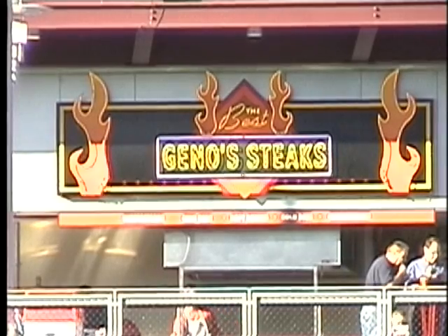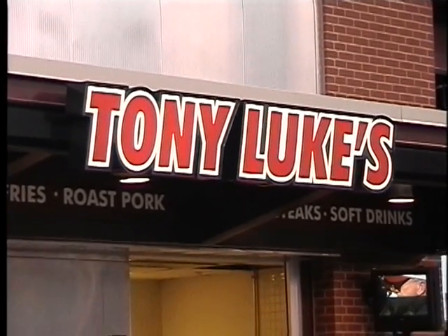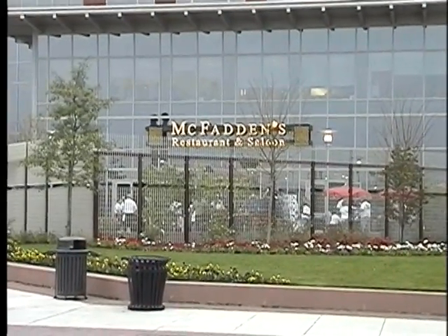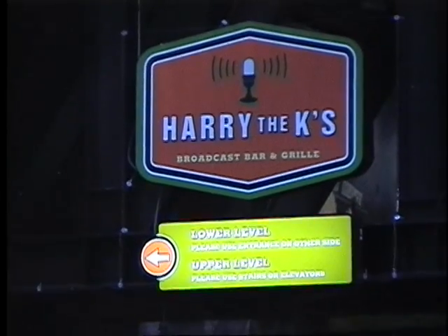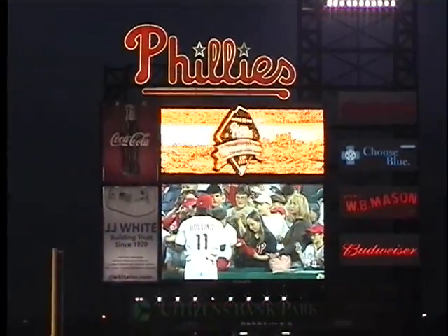Also at the park are Geno's world-famous cheesesteaks, crab fries, Tony Luke's, and the Schmidter. Citizens Bank Park also offers a few restaurants: McFadden's Restaurant and Saloon is a sports-oriented restaurant that is the place to be pre- and post-game. Another restaurant is Harry the K's, named after Hall of Fame broadcaster Harry Kalas — a baseball-only bi-level restaurant and bar built into the scoreboard.